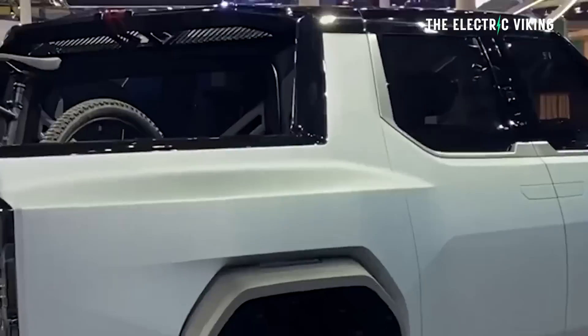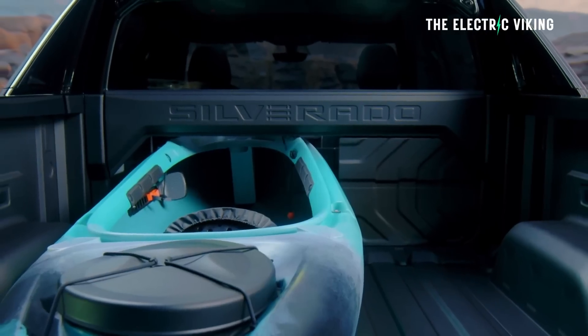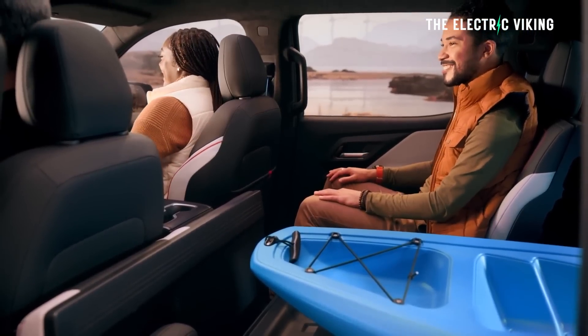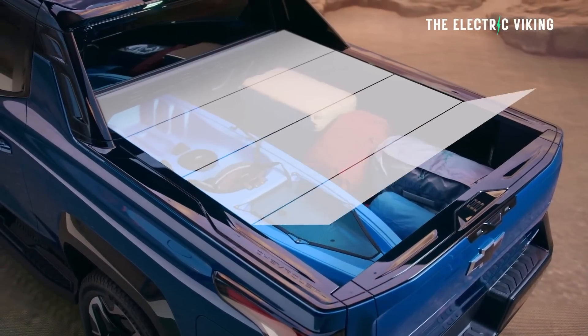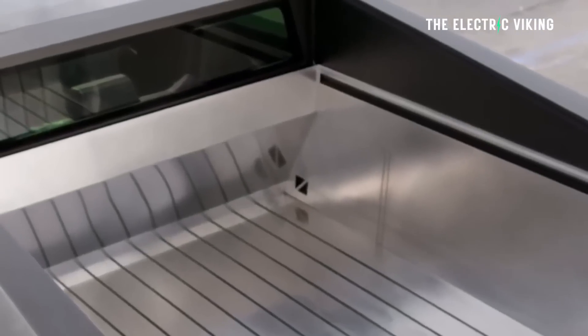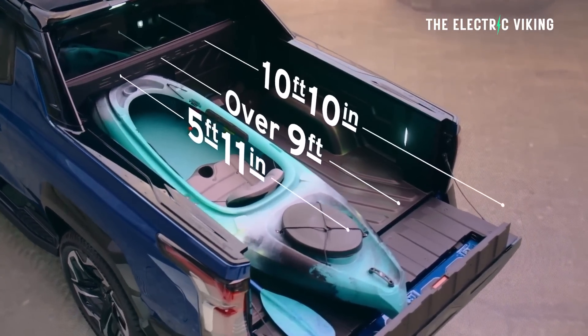It also has a mid-gate — I love this idea. The barrier that separates the tub and the cabin means you have the ability to turn it into a much longer vehicle. So if you want to carry surfboards, planks of wood, plaster sheets, you can do what General Motors do in the Silverado: put that mid-gate down, push the window and gate separating the tub and rear seats down, giving you essentially an SUV-like space plus the ability to fit much longer items. This is one of my favourite features. Apparently the Cybertruck will have this feature too. I think every single pickup truck should have this.